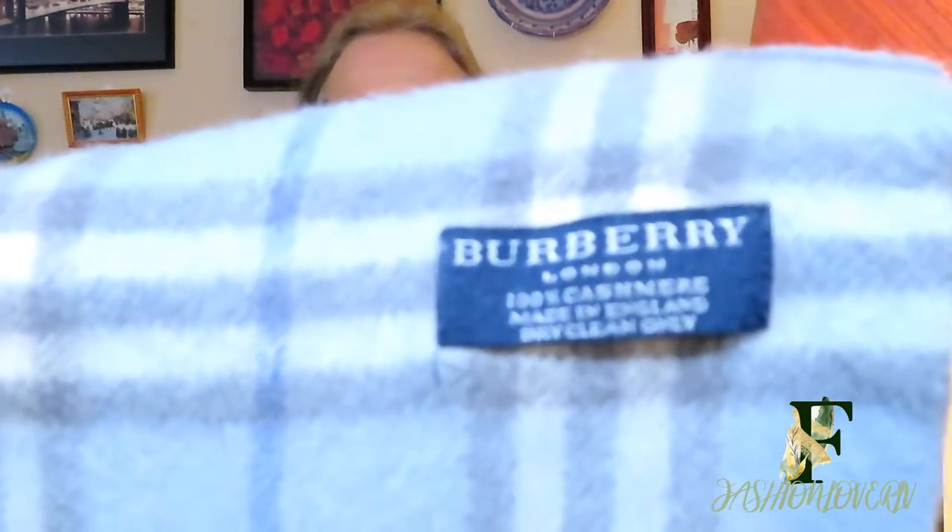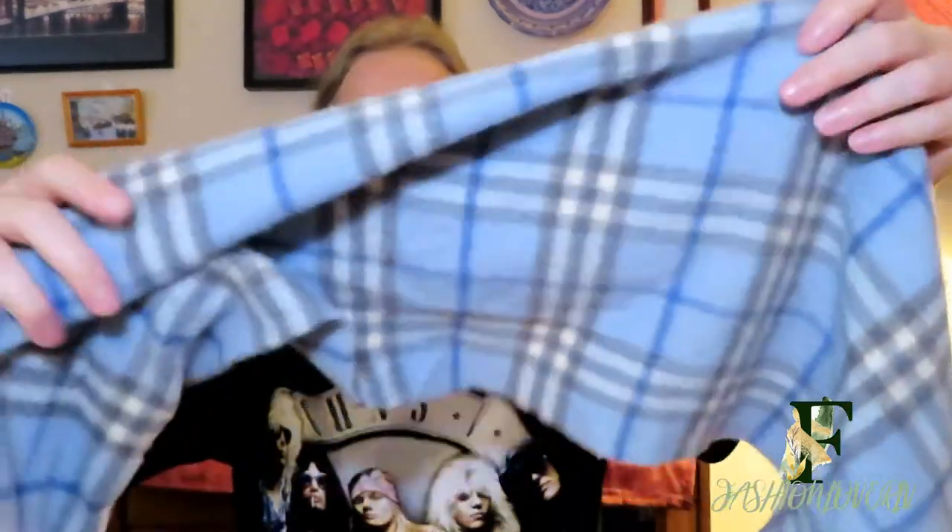This is a cashmere scarf from Burberry — you can see it says Burberry here. It's 100% cashmere. This is a blue check with a gray check, and it's light blue. This is actually a scarf I bought on eBay.